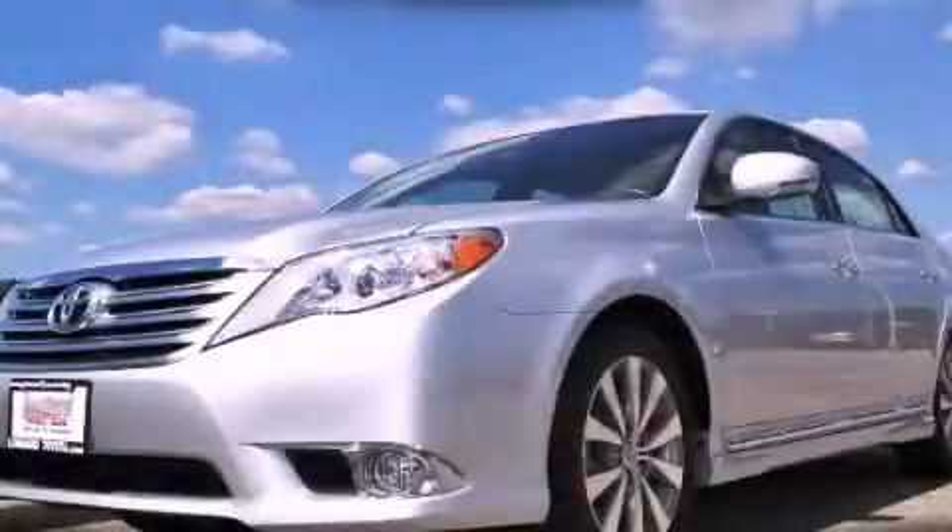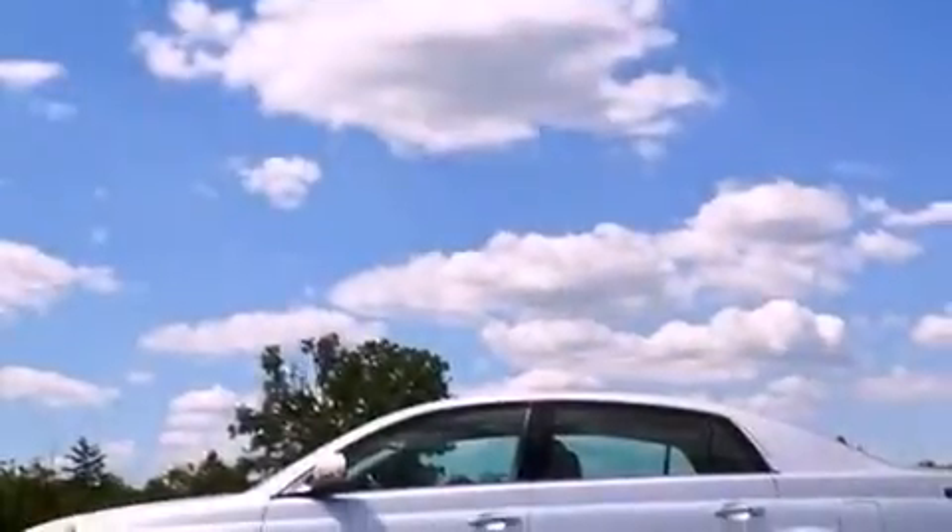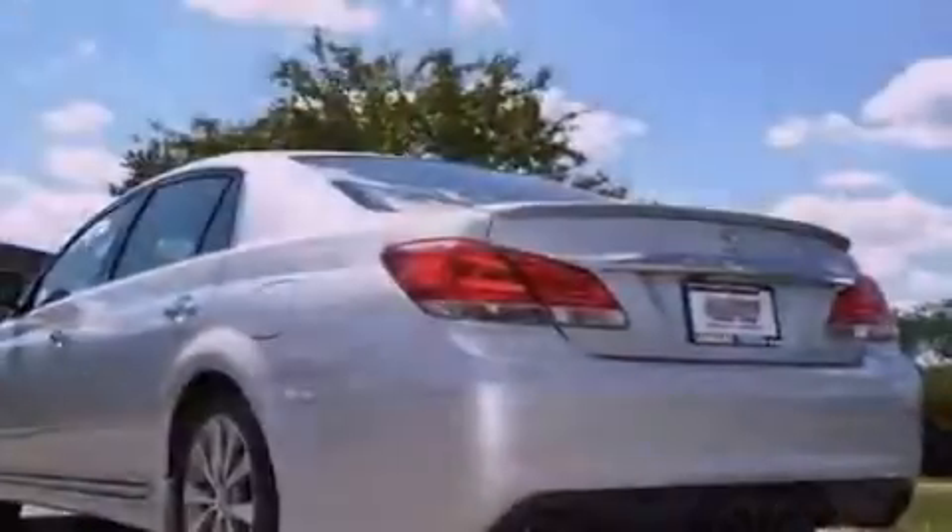This is a certified pre-owned 2011 Toyota Avalon. It has a 3.5 liter 6-cylinder engine and a 6-speed automatic transmission.